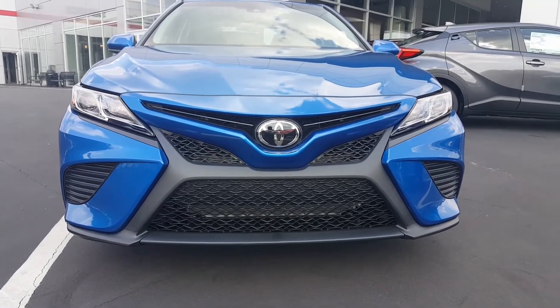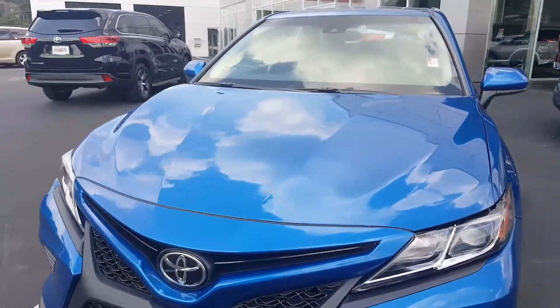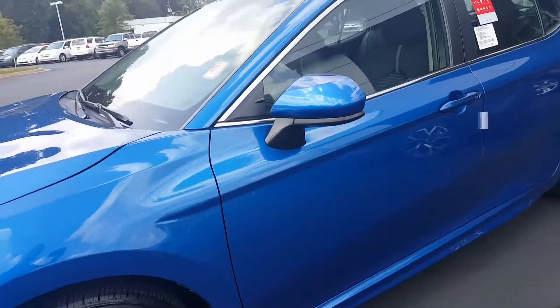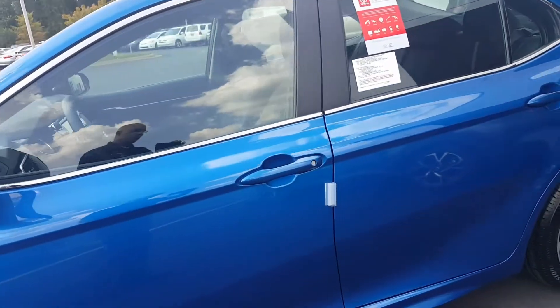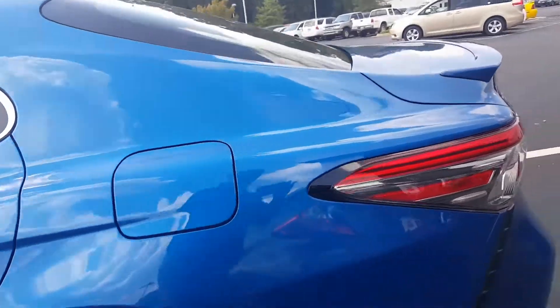Hey Patricia, this is Jason Gale with LaGrange Toyota. I want to thank you for going online and looking into this all-new 2018 Blue Toyota Camry — what an amazing choice you have made. This car is ready to go.